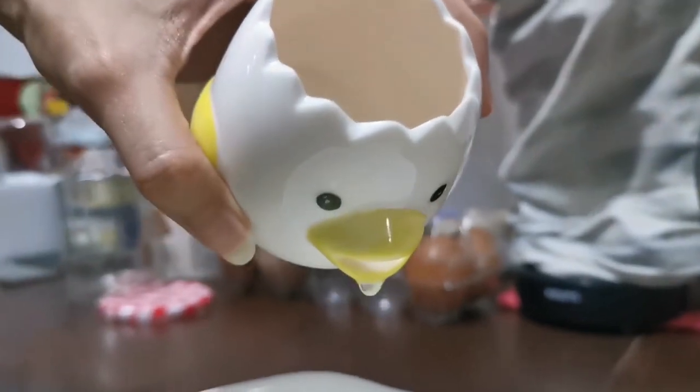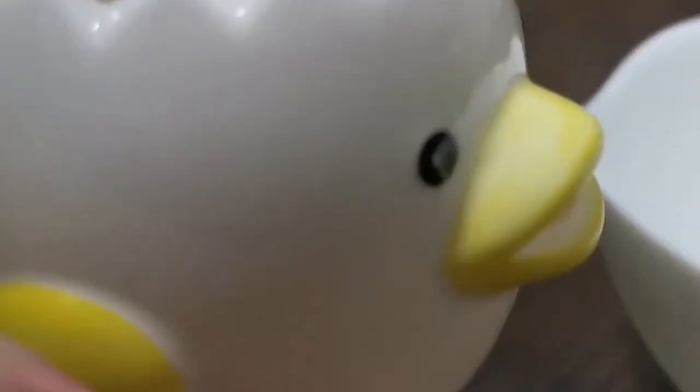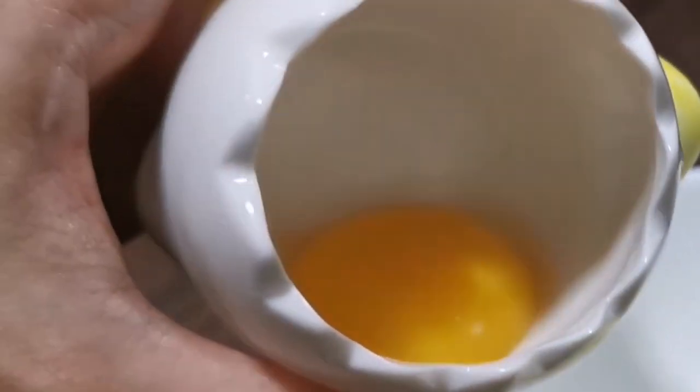The ceramic egg separator is made of ceramic materials with smooth inner walls, which are cleaner, healthier, and safer than ordinary plastic separators.